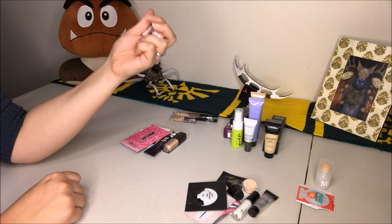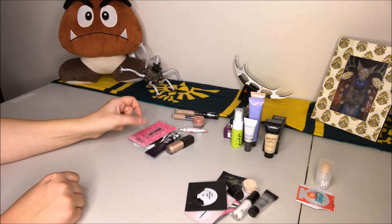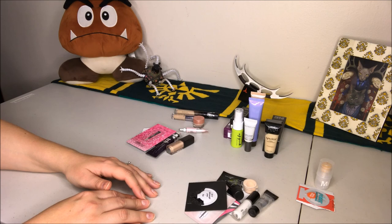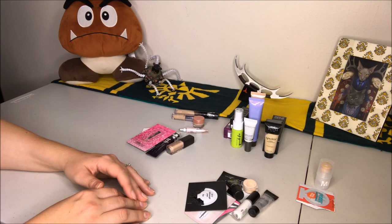I just need to use up more of these samples. With primers it's really easy to collect samples because I like to try different things, but I can't spend forty dollars on a primer only to find out that half my foundations don't mix well with it — that's why I have so many little ones. Anyway, that was it for my primer and concealer declutter. Thank you so much for watching and I'll see you in the next video!